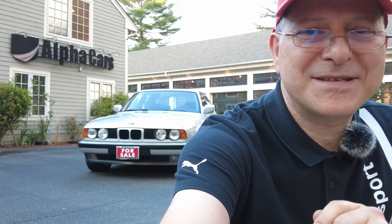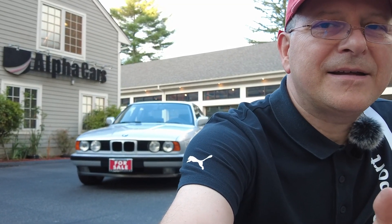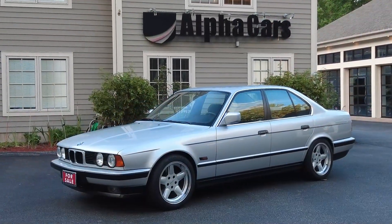Welcome back to Alpha Cars. The moment has arrived — we're about to take this 1990 E34 535i for a test drive. This car is actually automatic transmission and I've been driving it for the last few weeks. I absolutely adore it. I love it. I'm a big fan of manual transmission, but because of the luxury and the handling characteristics, I am absolutely in love with the fact that it's an automatic.